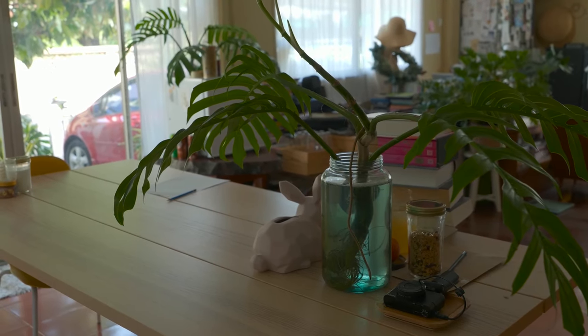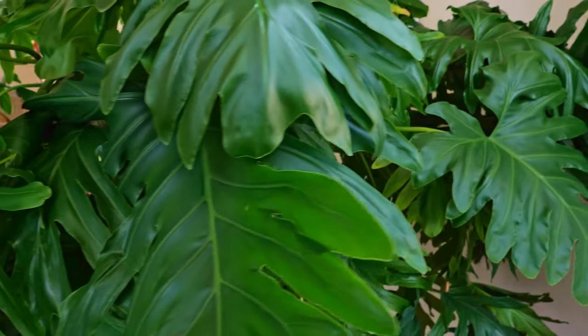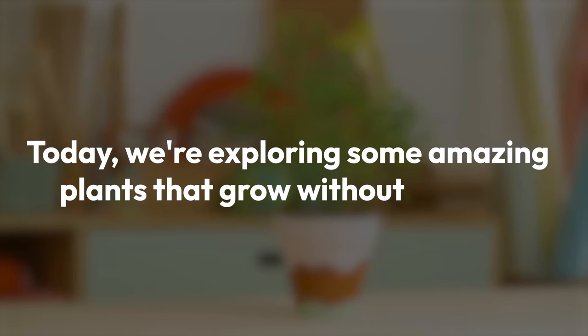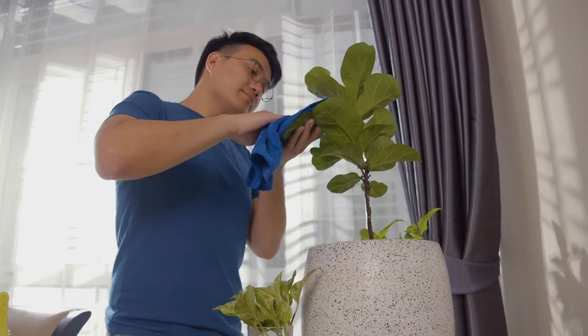Are you struggling with dark corners in your home, but still have a desire to fill them with life? The good news is, not all plants require a sunbath to thrive. Today, we're exploring some amazing plants that grow without sunlight, and are perfect for low-light, indoor conditions. Let's dive in.